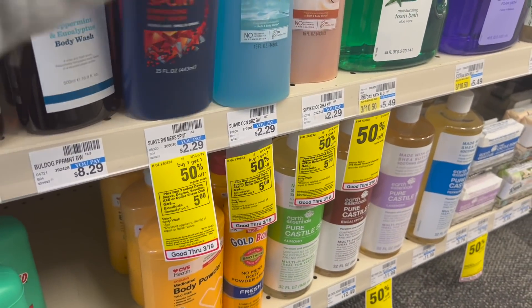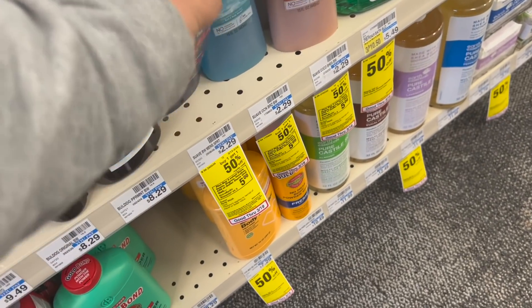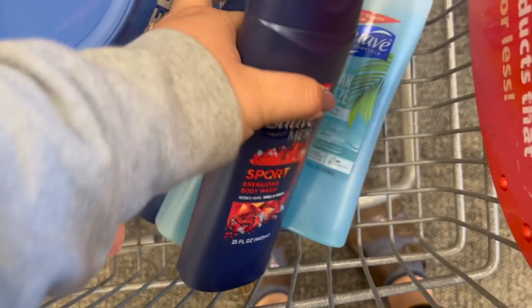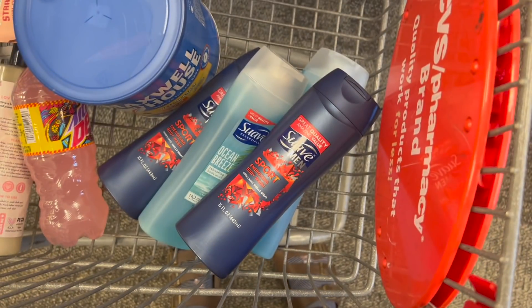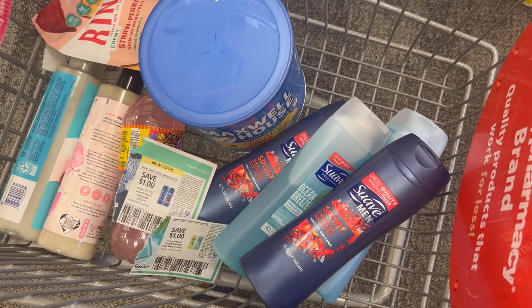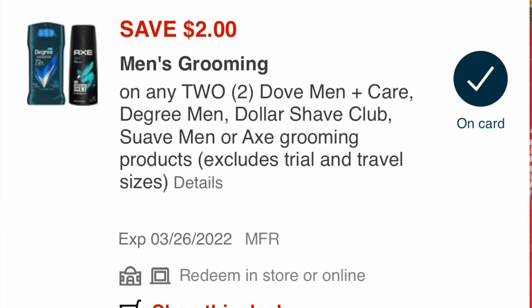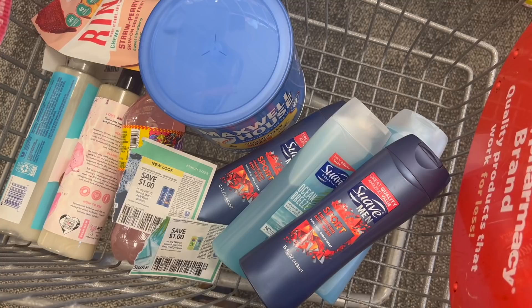I'm gonna add this Suave promotion into my $10 off $50, because I needed some more to total me up to $50. I'm gonna grab four body washes — two men's as well as two ocean breeze. That will total me $6.87 because they are buy one get one 50% off this week, but when you buy three you'll get back a $5 Extra Care Buck. I'm gonna use two coupons from the March Unilever insert — $1 off two Suave men's body wash and $1 off two Suave body wash — bringing it down to $4.87. Getting back a $5 Extra Care Buck makes it a slight money maker. But on my account I also had a $2 digital off two of these products, plus a 50-cent coupon, so it ends up being a $2.63 money maker for me.